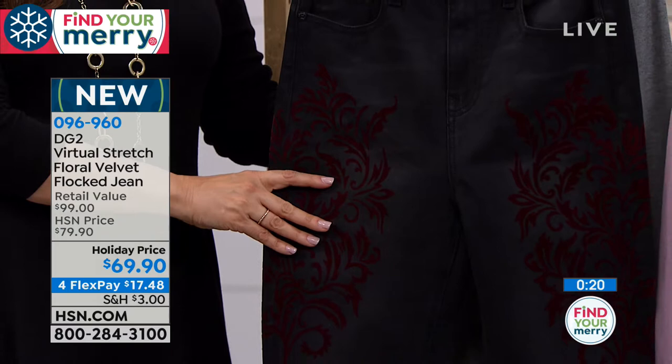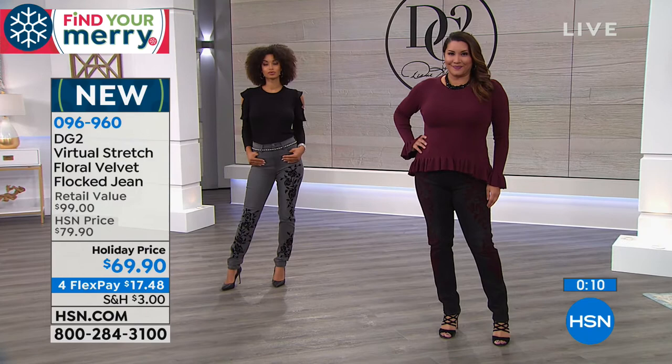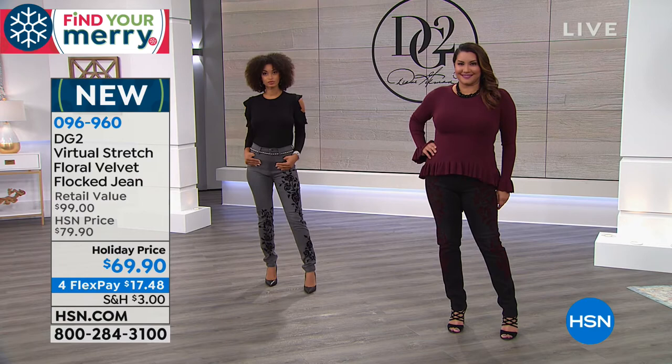Imagine going to a concert with burgundy boots and all your ruby jewelry — very rich, elegant, and understated. For those who want just a little velvet touch, not the whole jean in velvet, the black has burgundy flocking and the gray has black flocking — each a different design. If you love elevated fashion and a little drama, definitely wear the flocked velvet jeans. People will notice, and you'll get compliments and meet new people.